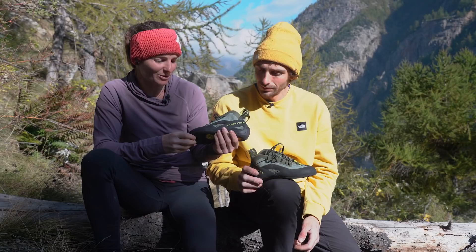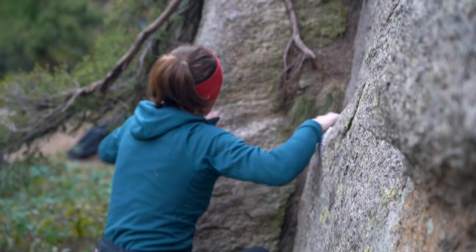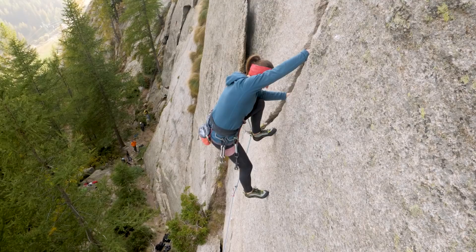The TC Pro compared to other shoes is a pretty flat shoe and also a stiff shoe, which makes it easier to climb in wide cracks — especially if you have to put your toes into the crack. It's less painful because there is also a second layer in this part which makes it way more comfortable. With a downturned shoe you can't really climb big cracks because it's super painful, but with this one you avoid all of that — it's just straight and simple.